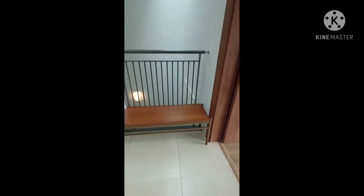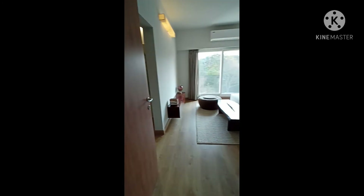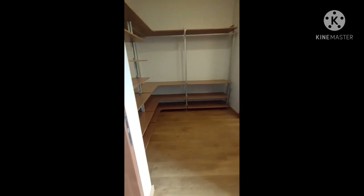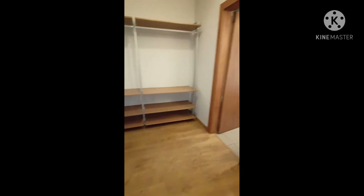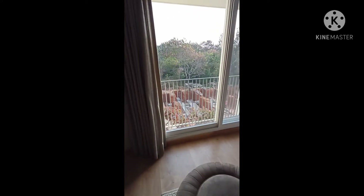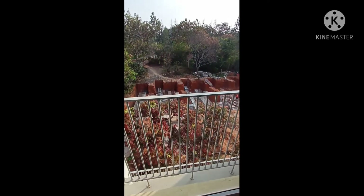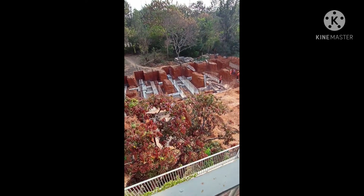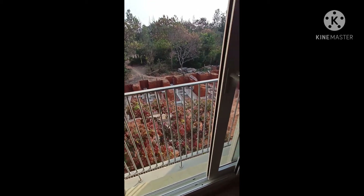These stairs lead to the terrace level where there is one more extra room — this is for the 4BHK configuration. It's a kind of mini home theater, and you can utilize it for different purposes. There's a wardrobe space and a washroom here. Instead of a traditional balcony, they have given a Juliet balcony concept — a standing balcony with tall windows you can open, with railings provided for safety. You don't have an outdoor balcony space, but you can still feel the openness.